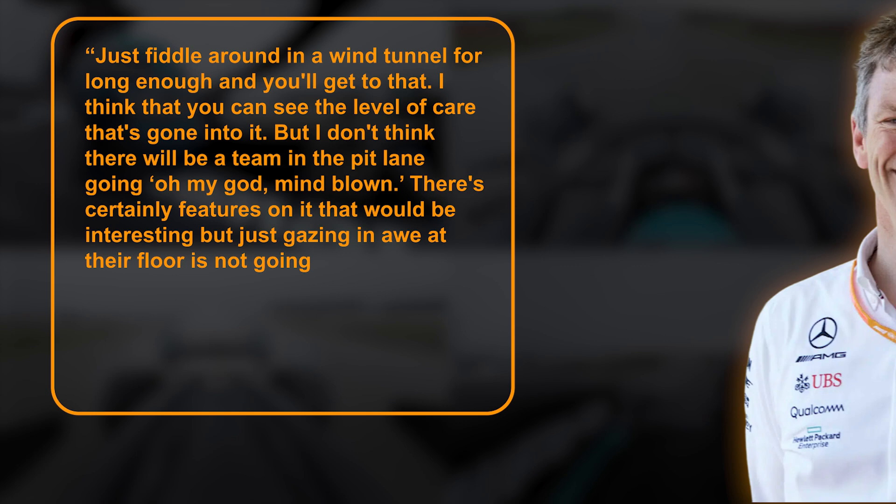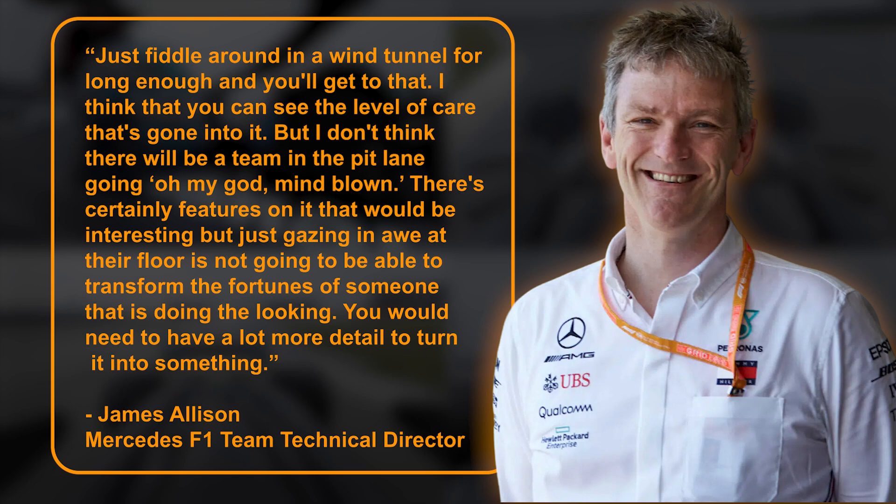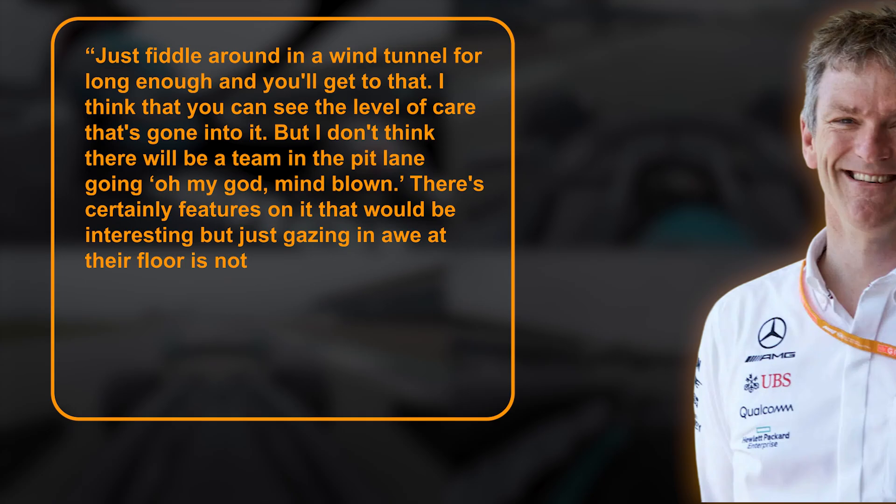He went on to say: I think that you can see the level of care that's gone into it, but I don't think there'll be a team in the pit lane going, oh my god, mind blown. Just gazing in awe at their floor is not going to be able to transform the fortunes of someone that's doing the looking. You will need to have a lot more detail to turn it into something. So it seems Mercedes are not particularly bothered by the Red Bull floor, and perhaps the reason is because they have their own tricks up their sleeves.